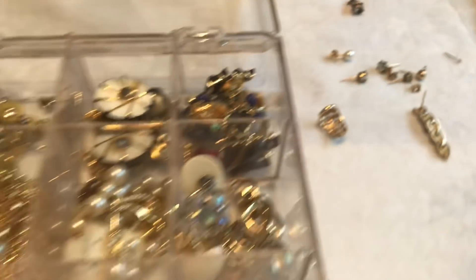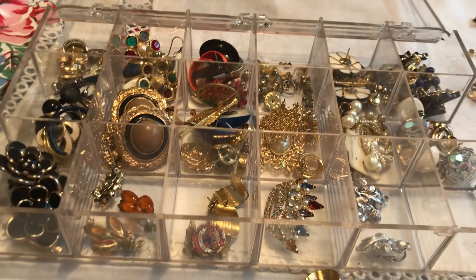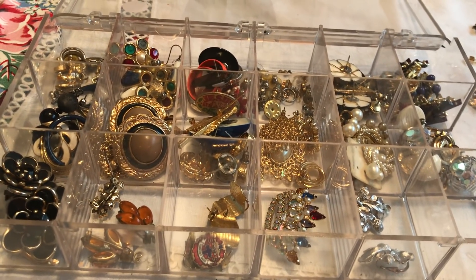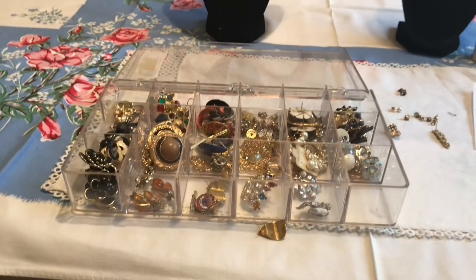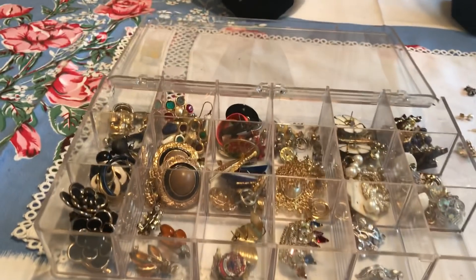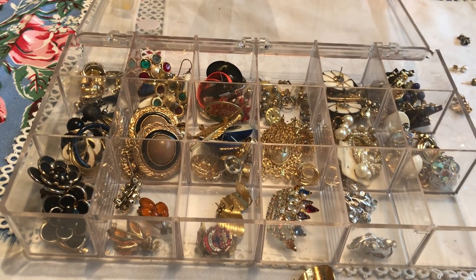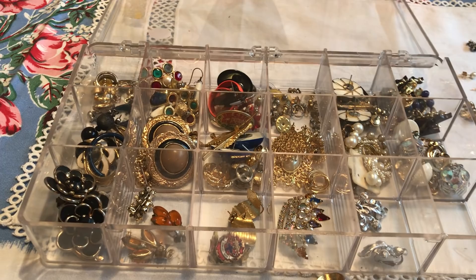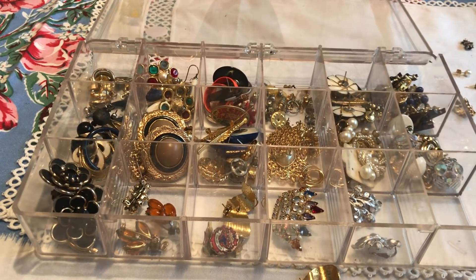So from a $2 investment, it's $171 total. When I sell the scrap, it's obviously going to be less than that — if I go to a refinery, it'd be like 85–90%. But still, that's incredibly good for a $2 investment.